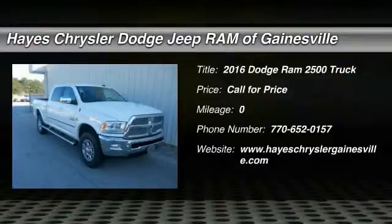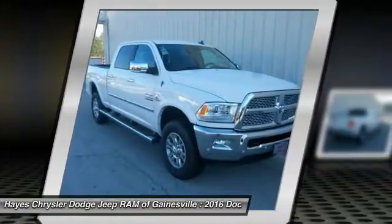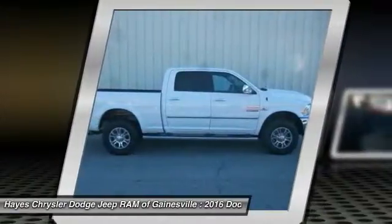2016 Ram Pickup 2500. The Ram 2500 is built with sturdy hydroformed frames and capable four-wheel drive options to handle the toughest jobsite terrain, while maintaining a smooth ride.